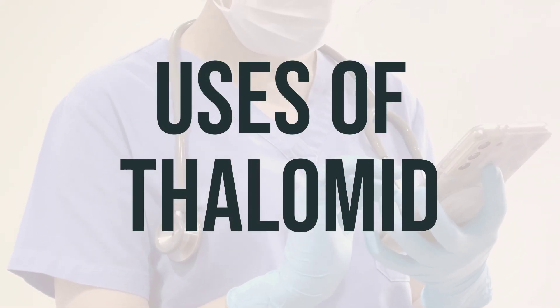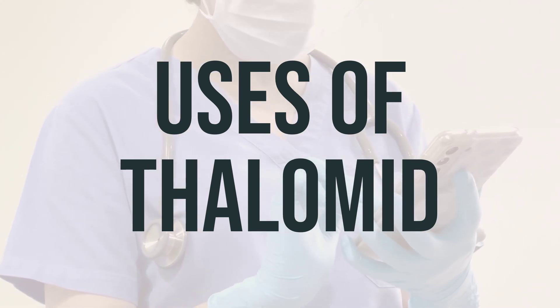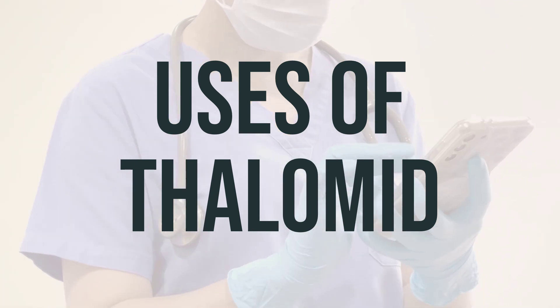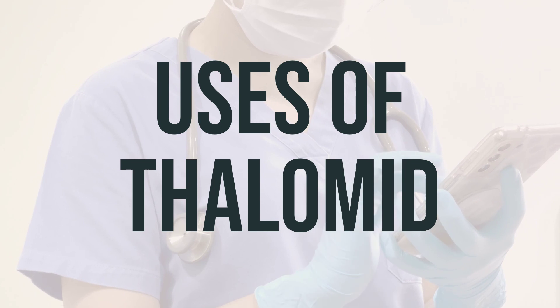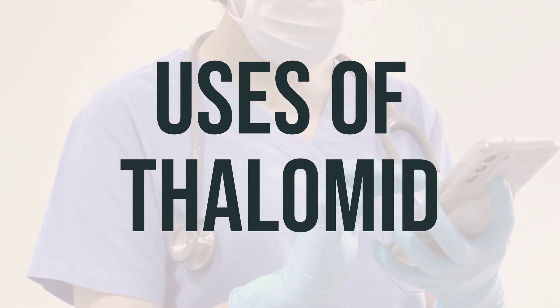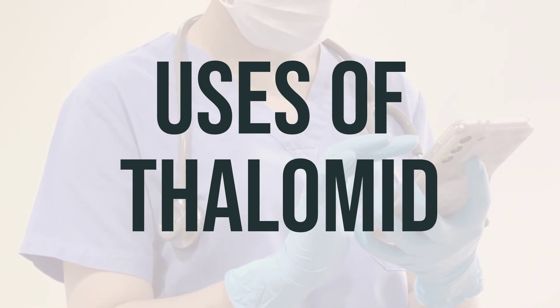Thalamid is a medication used to treat or prevent certain skin conditions related to Hansen's disease, also known as leprosy, such as erythema nodosum leprosum. It is also used to treat a certain type of cancer called multiple myeloma. Thalamid works by reducing swelling and redness in Hansen's disease, as well as reducing the formation of blood vessels that feed tumors in cancer.